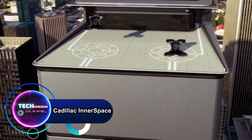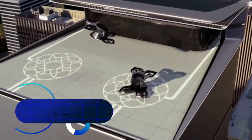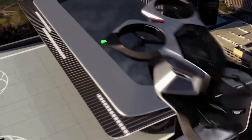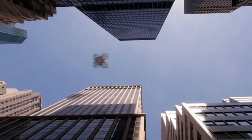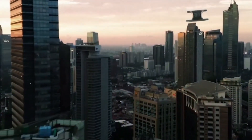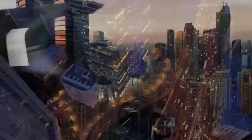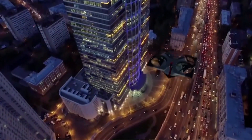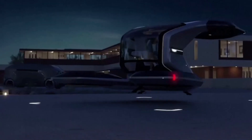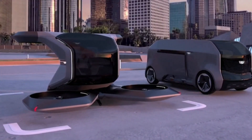The Cadillac Innerspace concept vertical take-off and landing drone, known as Vertile, marks General Motors' initial venture into aerial mobility. Anticipating a future shaped by advances in electric and autonomous technology, Vertile envisions personal air travel becoming a reality. Designed for moments when time is critical and convenience is paramount, this concept caters to the professional navigating from office to a distant meeting.